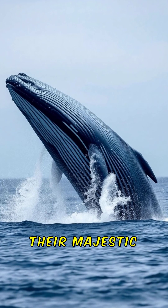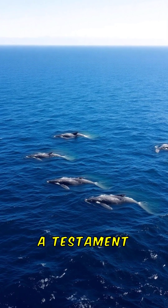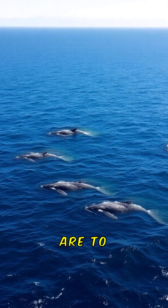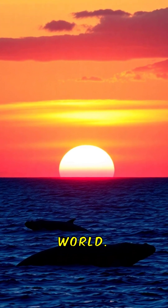So, while their majestic blue appearance is partly an illusion created by the water, it's also a testament to how beautifully adapted they are to life in the ocean. It's one more reason blue whales are true wonders of the natural world.